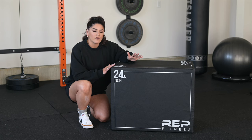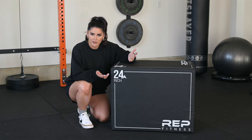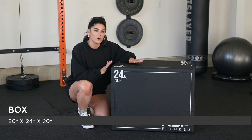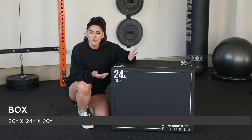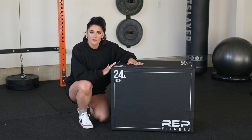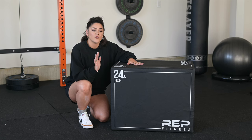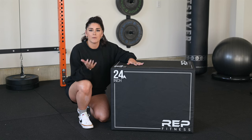The next thing I suggest for a home gym — this is definitely not essential, but I enjoy having it — is a box. I would suggest getting a 20 by 24 by 30 box; these are most common. You can get them in wood form or literally build one yourself — I have many friends that have done that. This one is a firm foam from Rep Fitness, and I have loved having it. I use it for different step-up variations, high box step-ups, low box step-ups, box jumps, and other plyometric work.